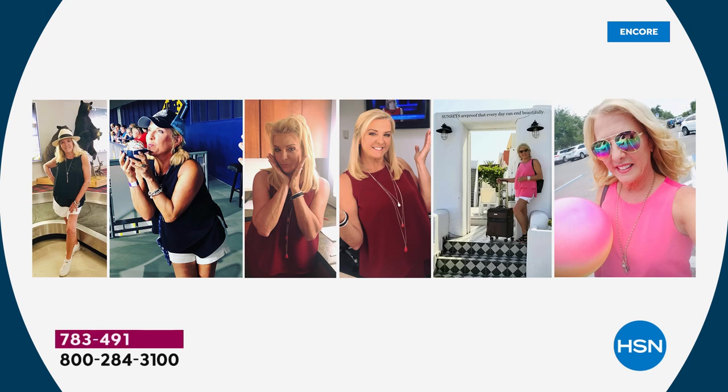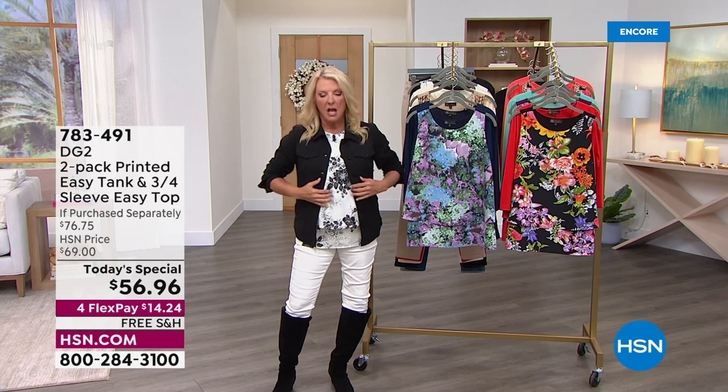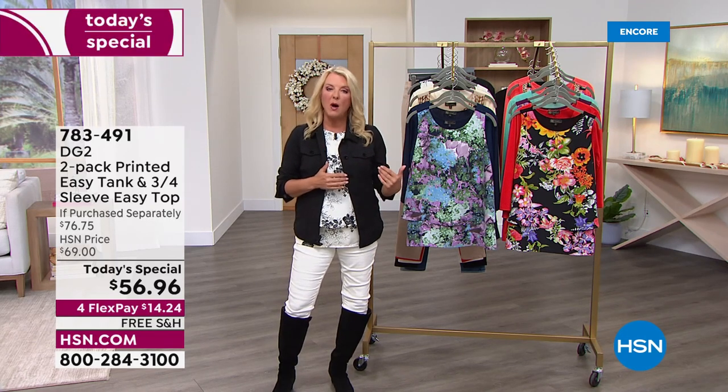Here are pictures of me wearing the Easy Tank in my personal life. The one with short hair is me in Greece. The one on the right I was at a baseball game in my navy blue one, and in Michigan wearing a hat. You're seeing it in shorts, with pants — and tonight I'm wearing it with these amazing brand new virtual stretch pants coming up, plus this jacket which is completely different than anything Diane's done.